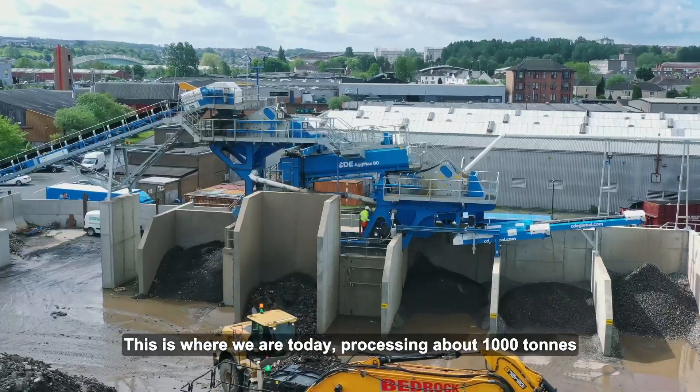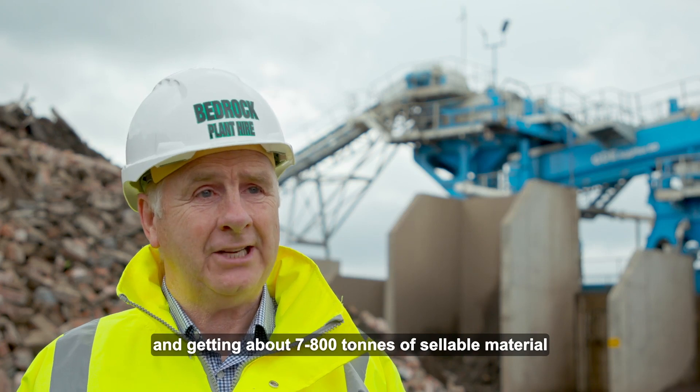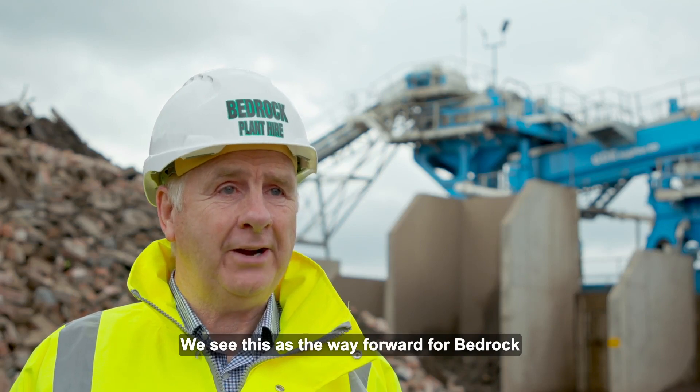Basically this is where we are today — processing about a thousand tonne and getting about seven to eight hundred tonne of saleable material. This is the way forward for Bedrock.